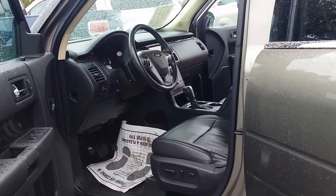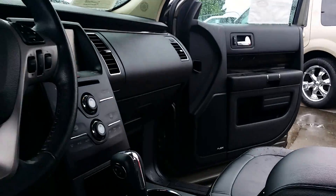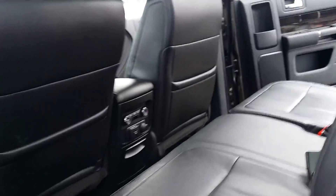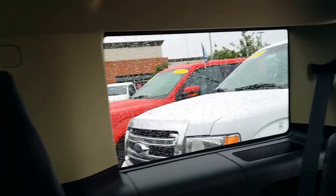It also has leather interior, power seats, and a panoramic roof. As you can see in the back here, how it's set up with the power tailgate. In the second row, it's leather through and through, and it is a 7 passenger.